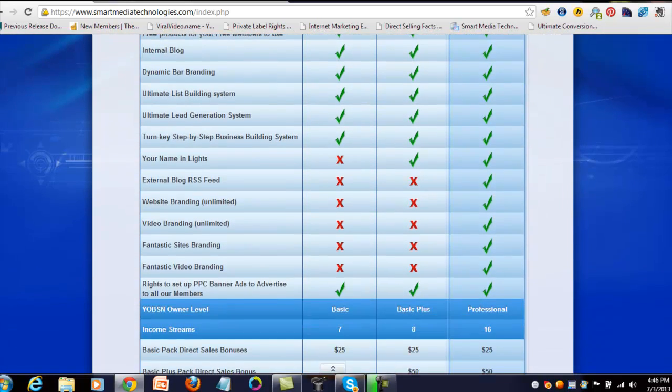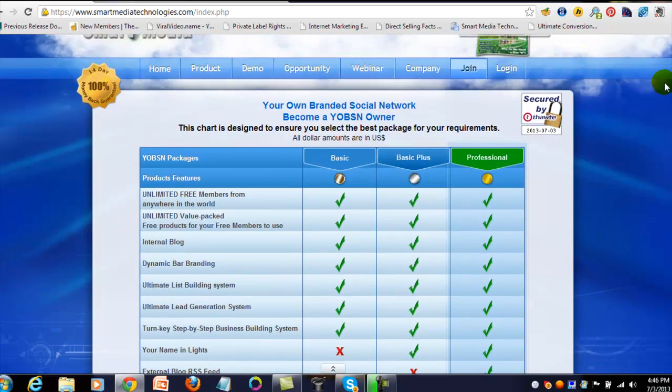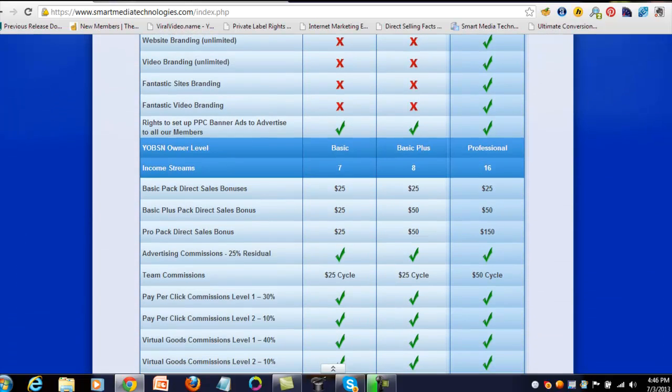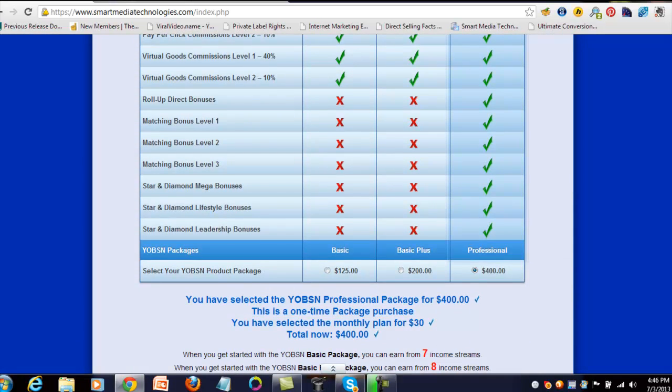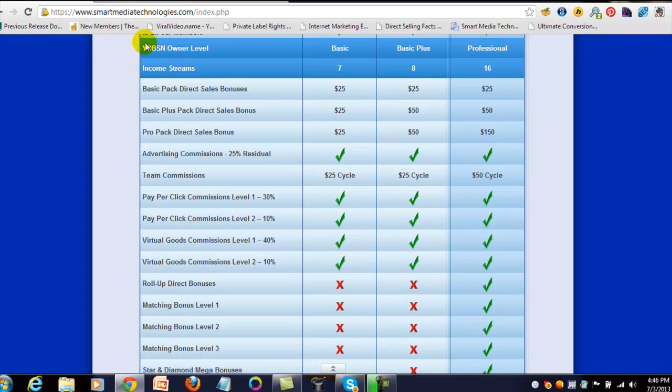Looking at the join page, you've got the 16 income streams and a list of features that come with each package. You've got the basic, the basic plus, and the professional. Most people that work with me come in at the professional level once they see the value. With the basic you get 7 income streams, basic plus gets 8, and professional qualifies you for all 16.